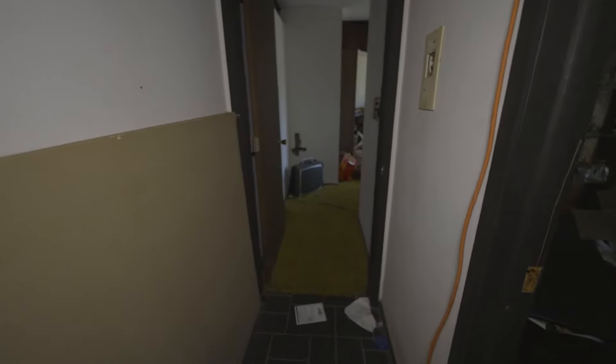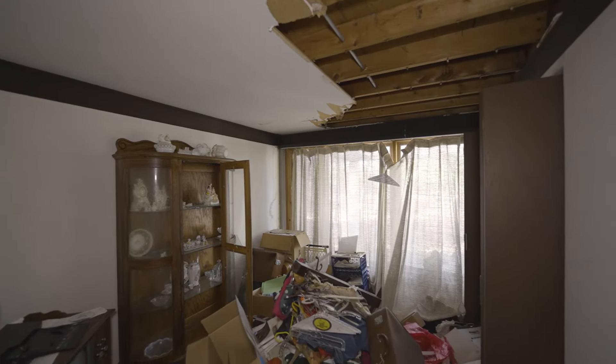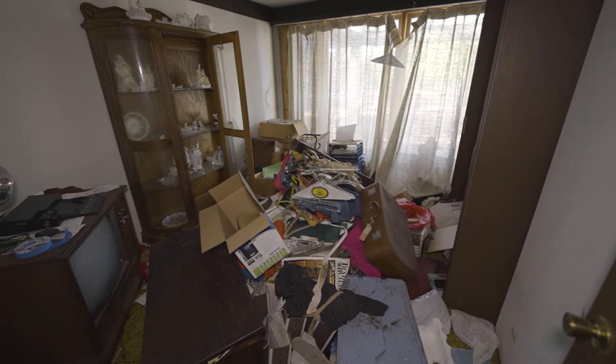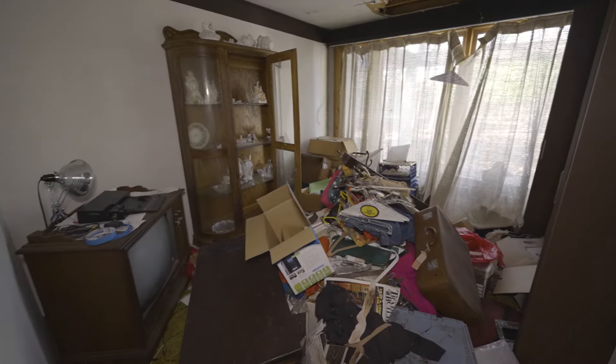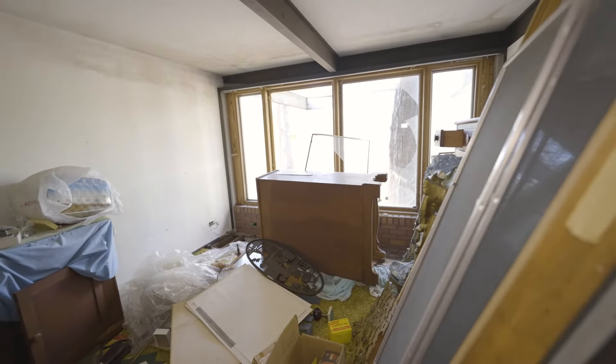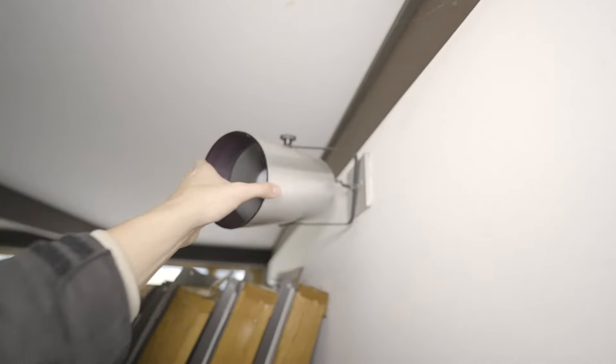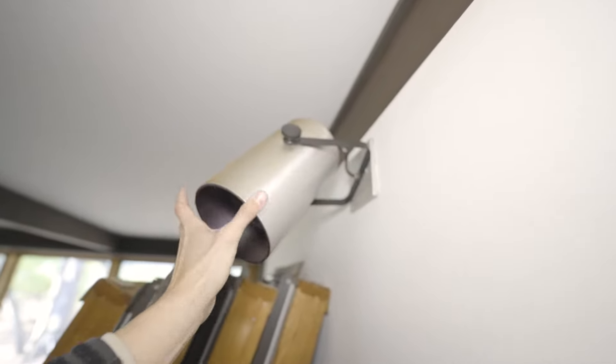I like that TV. Let's check this room out first — it looks like another storage room. Can't help but note these light fixtures. Wow.